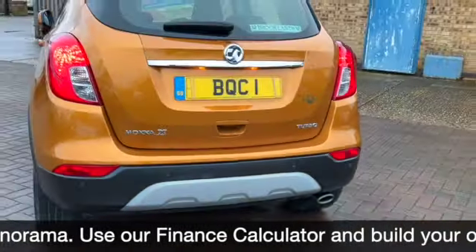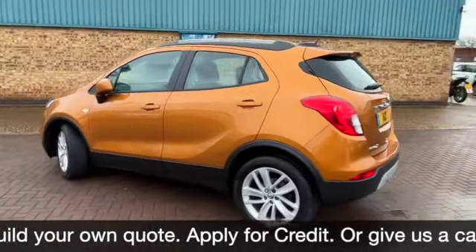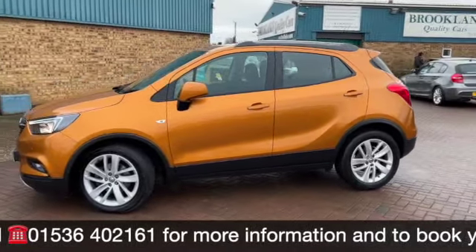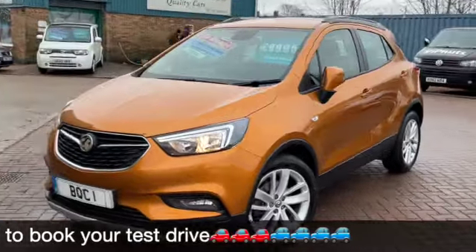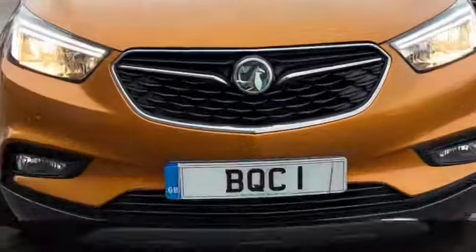There's the rear parking sensors. We've got some fantastic finance options on this. If you've got any questions or would like to book a test drive, please give us a call on 01536 402 161. Thanks for watching — don't forget to check out our other videos on Facebook and on the website at brooklandscars.com. See you soon.